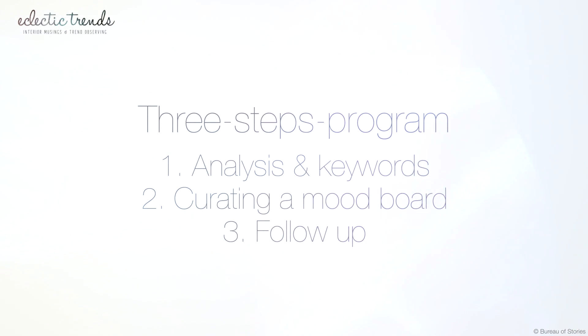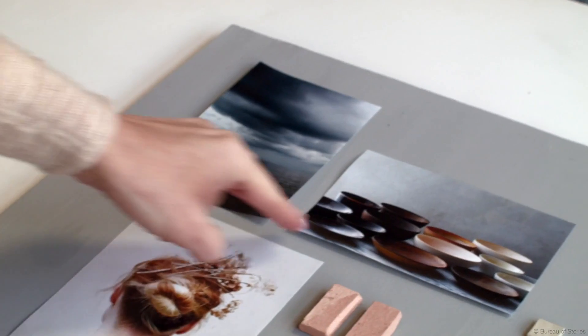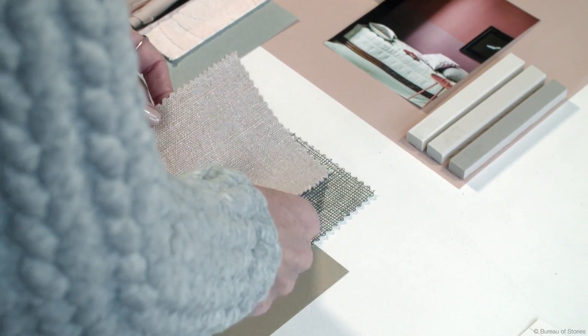We are going to learn how to efficiently structure a mood board in a three-steps program. The curating part, which is the middle part, is the most fun thing to do, but there is an important first step — an analysis I walk you through — and a final chapter once you have finished your mood board. I show you all the different techniques for putting together your mood board, and you will even be able to watch me doing a live mood boarding session, which I think is really helpful since we are not together in the same classroom.